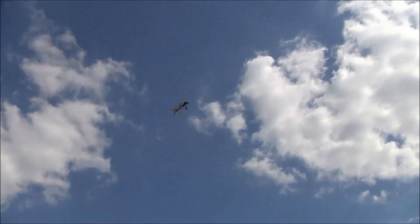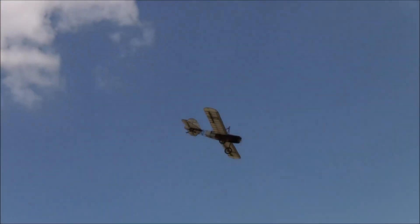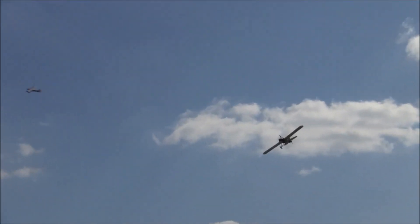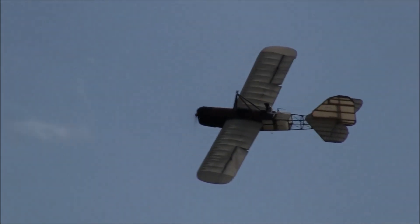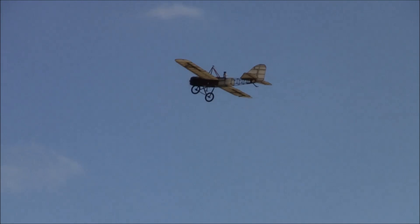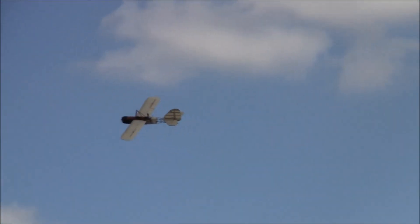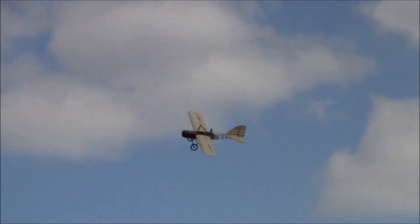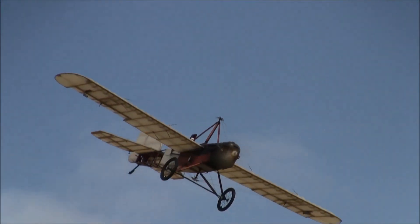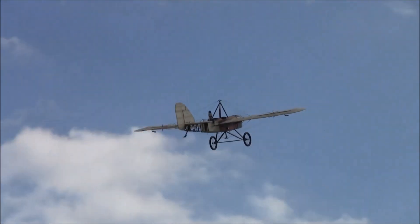We also have the multi-rotor FPV quadcopters. The schedule right now is Thursday afternoon 2:45 to 6 p.m. for practicing, races from 3 p.m. to 6 p.m. Friday will be 3 p.m. to 5:30 p.m. Saturday will be the final qualifying rounds from 9:45 a.m. to 8 p.m. So put that in your hat.